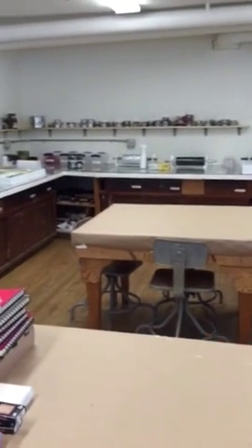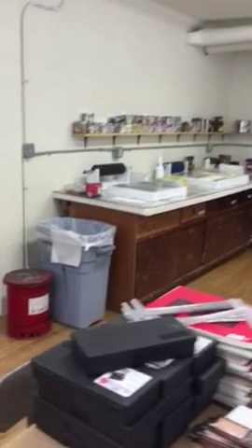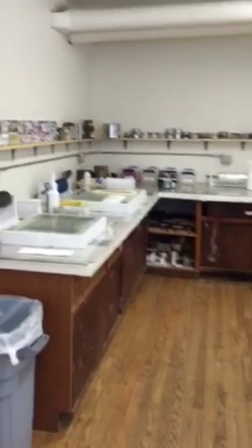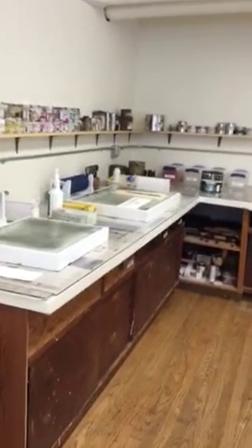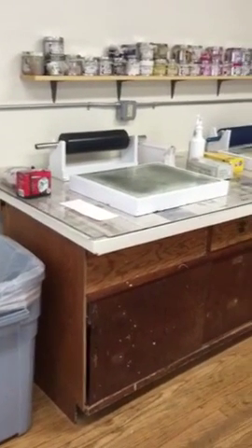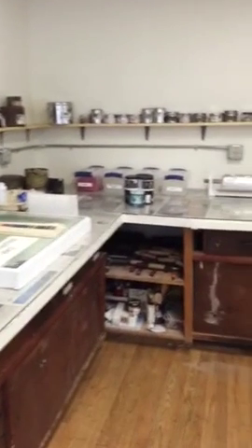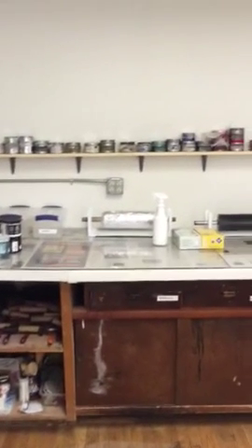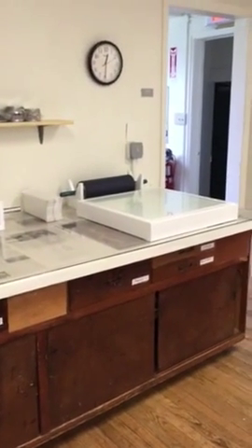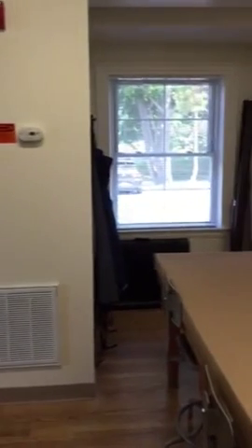We were able to bring the old cupboards over from the former studio. We kind of had to cut them and mishmash them together, but I think it's going to be just fine. I was able to store all the things that we need — it takes so many items to make a print shop work.